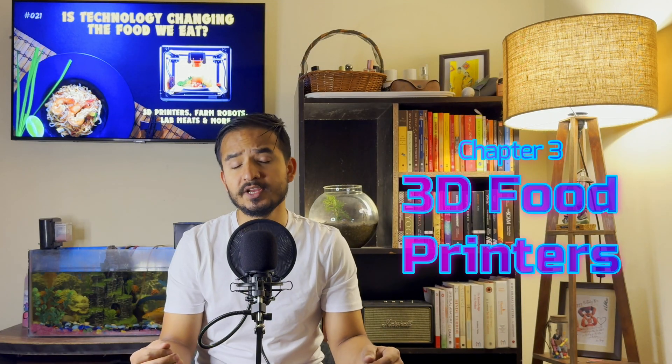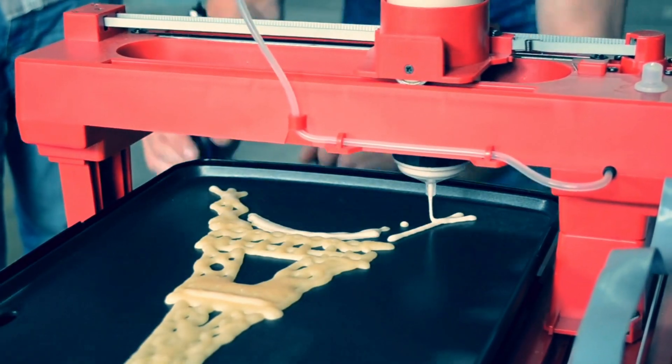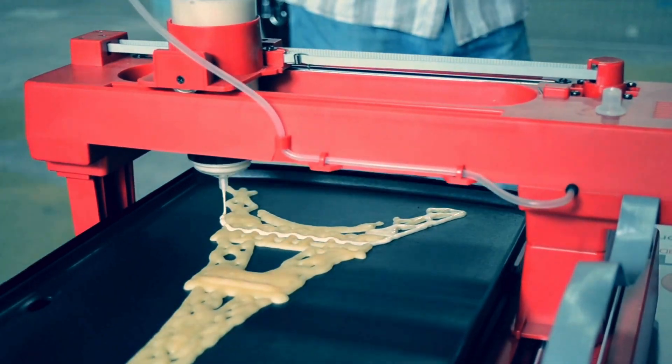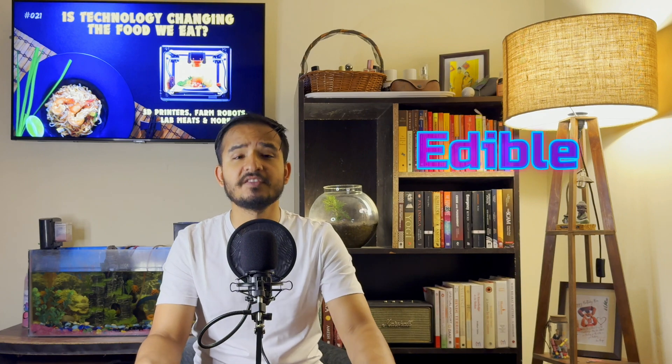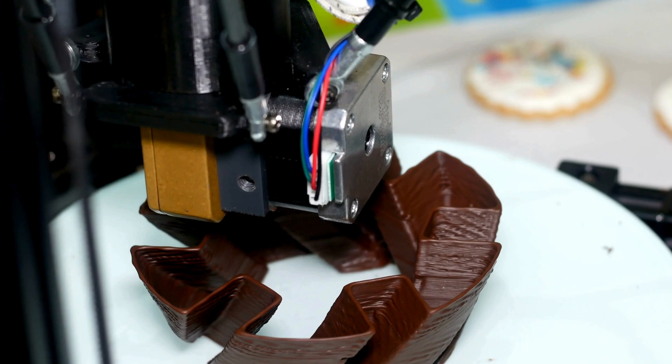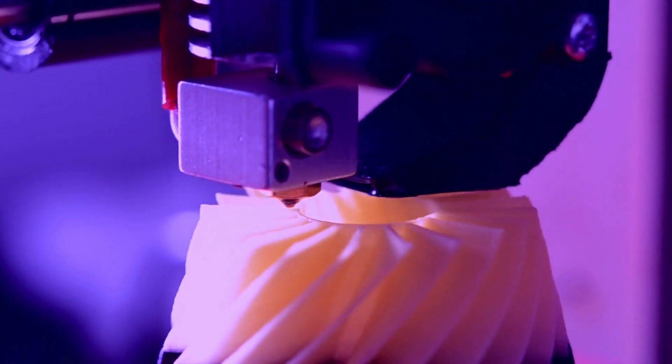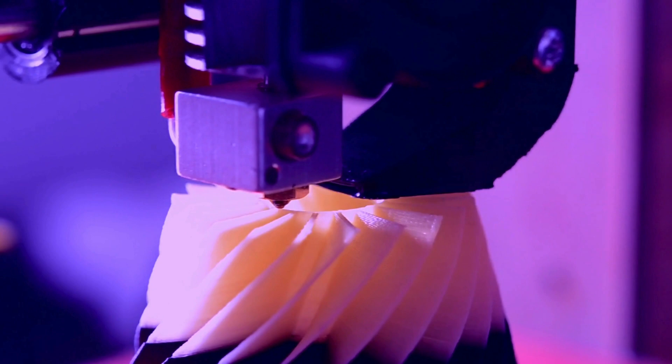Now let's move on to 3D food printers. Yes, you heard that right — a printer that makes food. These machines work just like a regular printer, but instead of ink, they use edible ingredients. They can layer these ingredients to create everything from complex chocolates to customized meals. Imagine printing your breakfast or a custom-designed cake for a party. The future of food is here and it's looking pretty delicious.